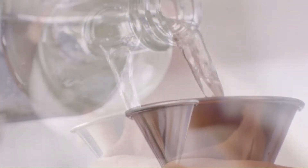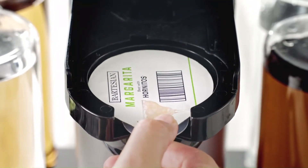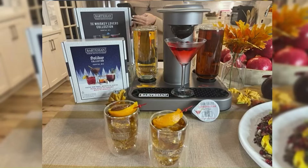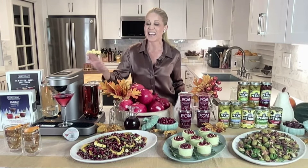press a button, and you have a delicious cocktail in under 30 seconds. The capsules contain all of the real juices, bitters, and extracts needed for a perfect cocktail with nothing artificial. Best of all, their Black Friday deal is now live exclusively at bartesian.com, where you can save $100, their best deal ever. It's genius.